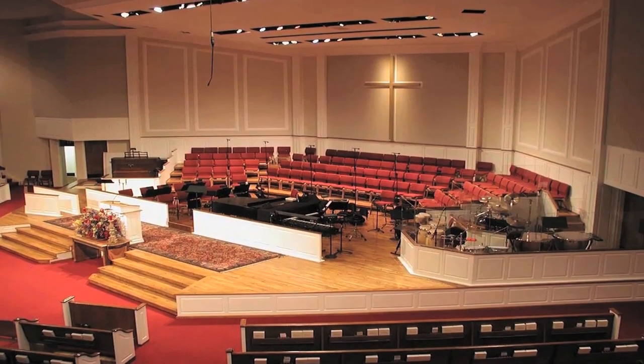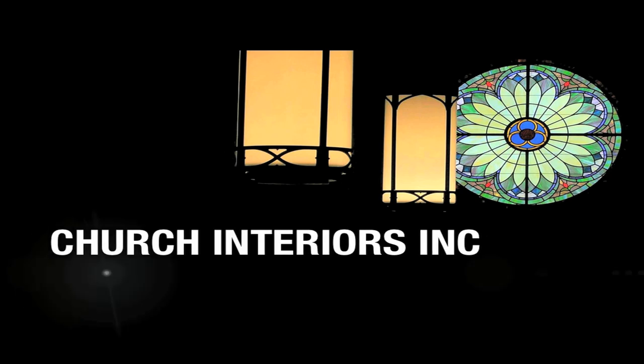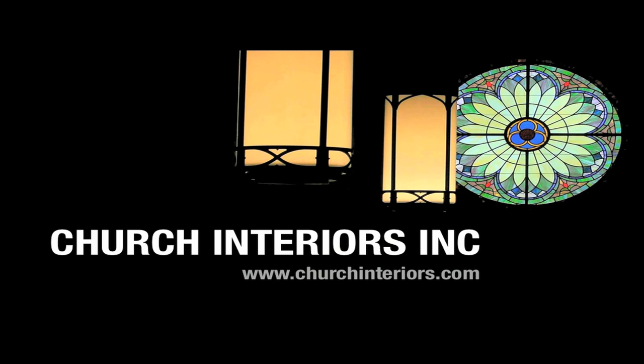Enhanced platform lighting for video or television is available too, enhancing your worship by design. That's Church Interiors. Want to know more about how to increase your lighting effectiveness while saving on the electric bill? Please visit us at churchinteriors.com.